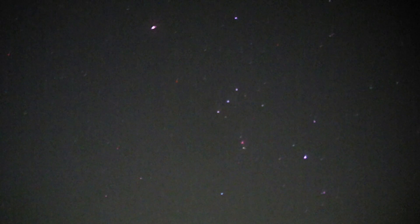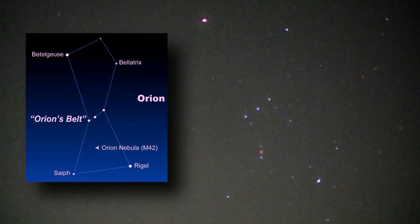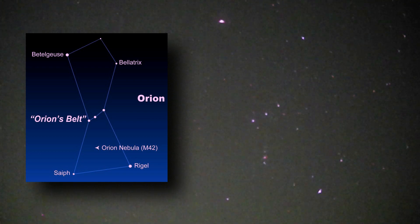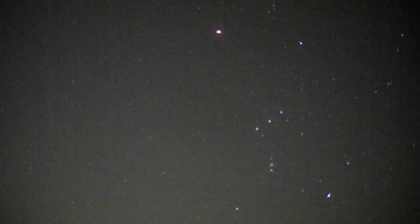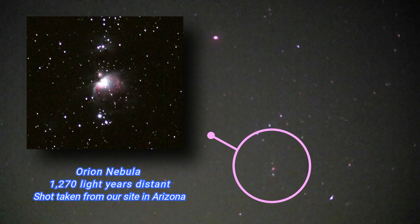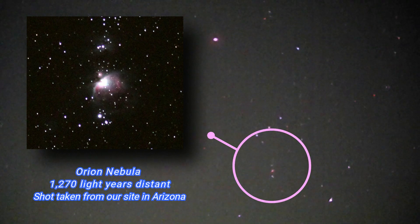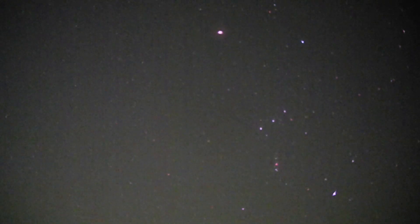Let's go further across to some other deep sky objects. I'll go straight to Orion — there it is. I'm trying to look through this viewfinder and work out where they are. We have the Orion Nebula underneath Orion's belt, M42, also known as Messier catalogue number 42. That's where new stars are forming. It's hundreds of light years away — the light left there long before the church was even built.